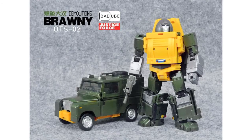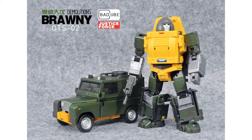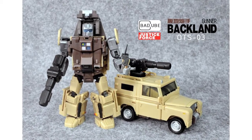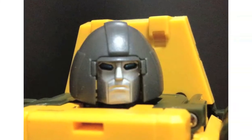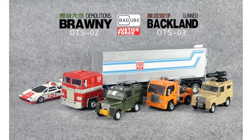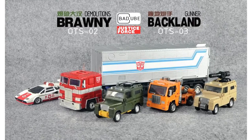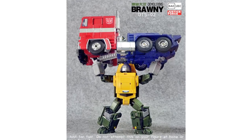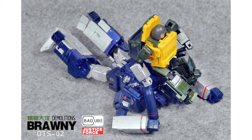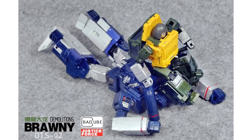Bad Cube have posted more images and info on their Brawny and Backland figures. Their Not-Braun and Not-Outback will no longer feature the rubber-coated tyres and the release date has been moved back to October. The eyes of Brawny have also been made brighter to make him feel more alive. They also posted official images of the figures on their Facebook page, most interestingly showing them lifting MP10 and his trailer above their heads, showing off the posability and build quality of the figures.